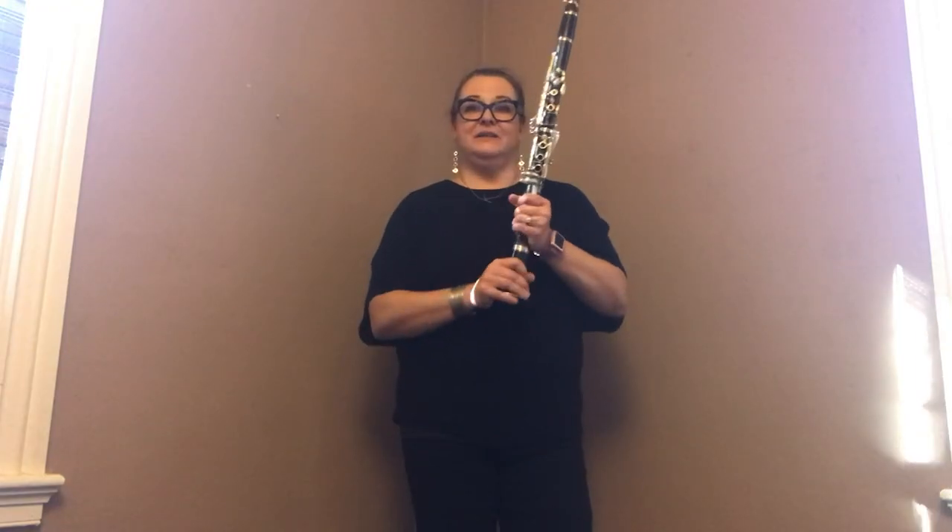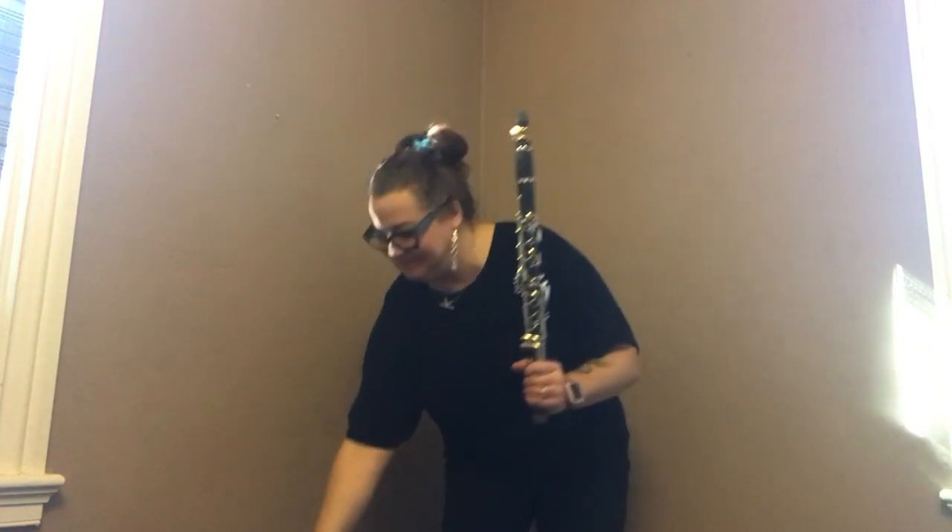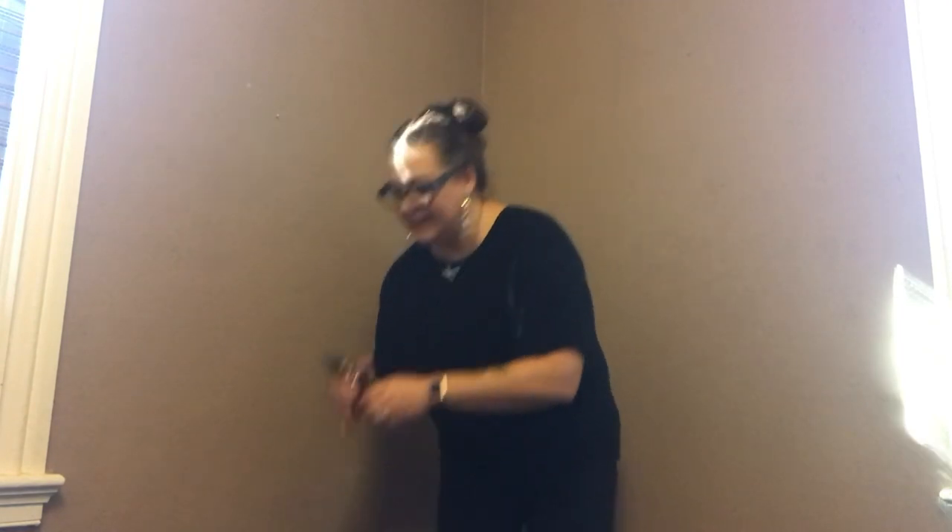The clarinet has five parts: the bell, the lower joint, the upper joint, the barrel, and the mouthpiece — this is where all the magic happens. When I put this hunk of wood — the reed — on the mouthpiece and clamp it down with my ligature and blow into it, I get a high-pitched sound. The reed is made from a single piece of wood, unlike the two pieces that the oboe or bassoon use. My single reed vibrates up against the flat-facing part of the mouthpiece and the sound is created.